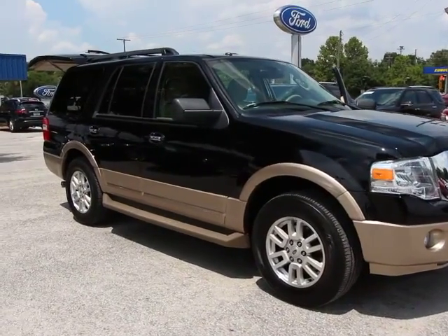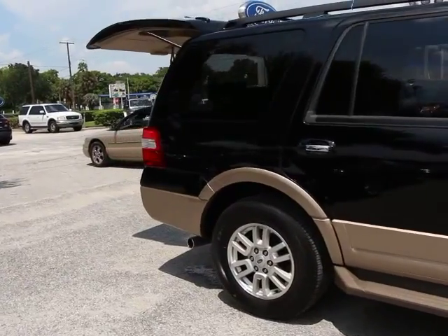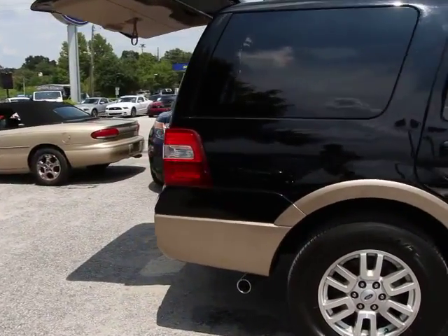2012 Expedition. Powerful, controlled, resourceful. Expedition. This vehicle has less than 60,000 miles.